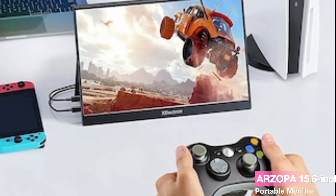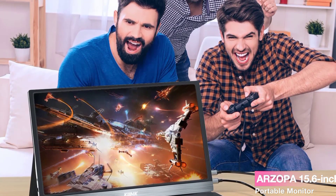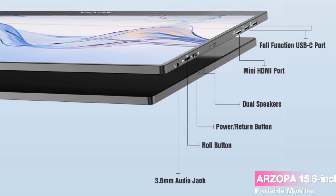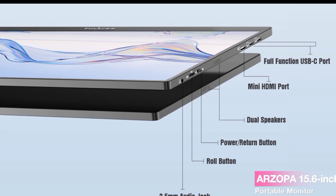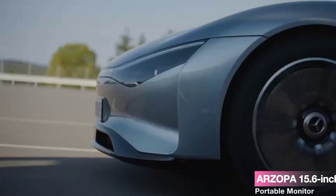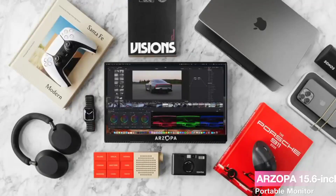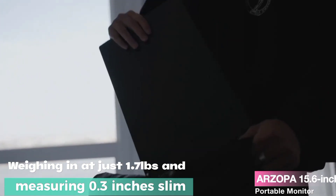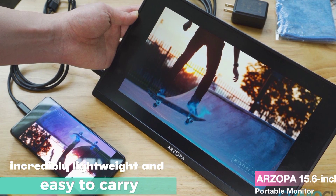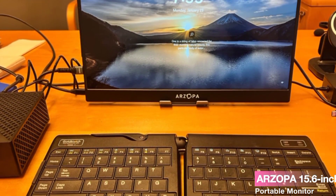Setting up a new gadget can sometimes be a headache, but not with the ARZOPA Portable Monitor. There's no need for complicated apps or drivers — a single USB-C cable is all you need to connect the monitor for both video and power. Just plug in and enjoy a full HD resolution viewing experience. Keep in mind that phones require a full-featured USB port. Weighing in at just 1.7 pounds and measuring 0.3 inches slim, this monitor is incredibly lightweight and easy to carry, whether you're on a business trip or working from a coffee shop.